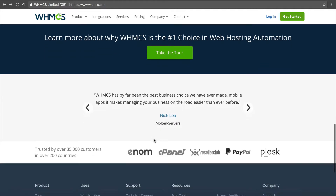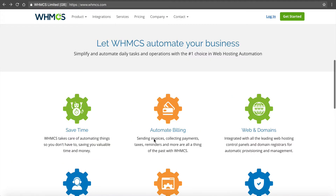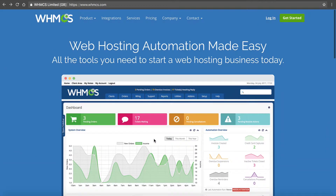It is by far the number one platform out there. It's what we use here at NameHero, and that's why I stand behind it — because it's something that I personally use on a day-to-day basis and my team uses on a day-to-day basis.